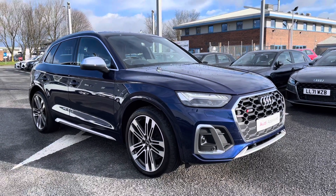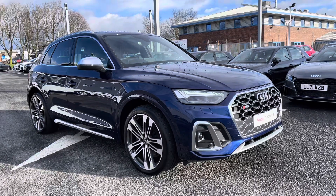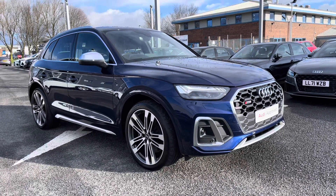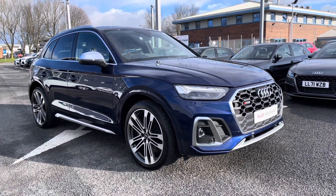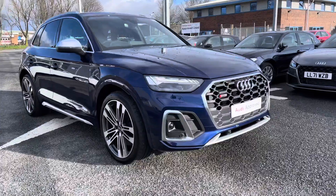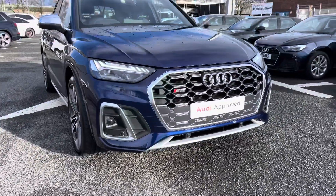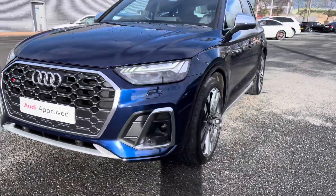Hello and welcome to Carlisle Audi. I'm going to give you a Thorons approved used Audi SQ5 finished in the optional extra Navara Blue. All of our approved used vehicles come with 12 months extended warranty, 12 months roadside assistance, and a pre-delivery inspection. It's a three-litre diesel boasting a huge 341 PS.